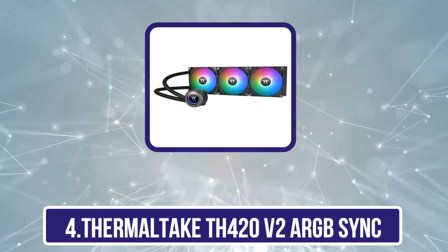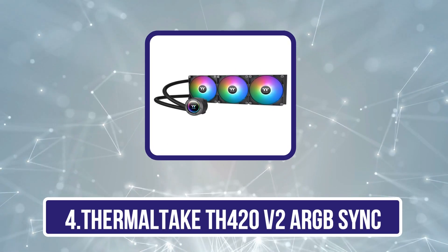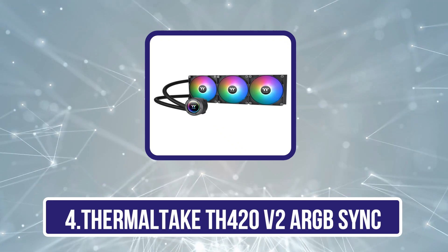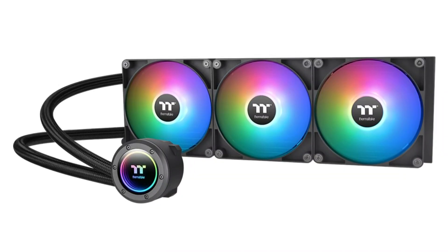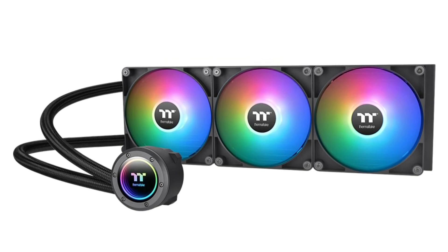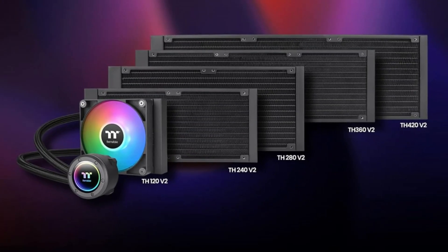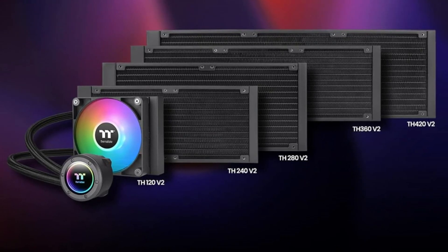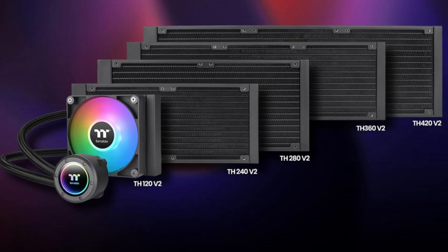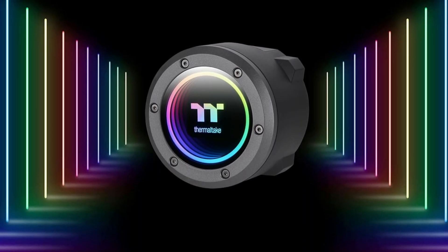Number 4 is the Thermaltake TH420V2 ARGB Sync. Showing that you don't have to spend a ridiculous amount of money for top-tier CPU cooling, the Thermaltake TH420V2 ARGB Sync offers loads of cooling power for just $119.99. It even looks good, with RGB lighting on the fans and pump unit, and the pump cover features an infinity mirror effect that looks quite fancy when lit up.